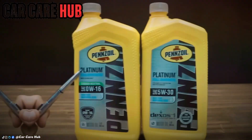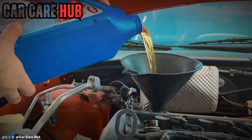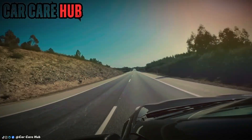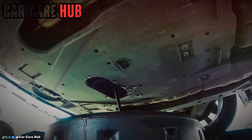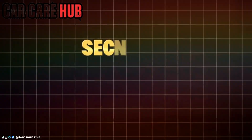In this video, you're going to see real lab reports, long-term wear data, and professional mechanic insight from a 300,000-mile oil test that stunned even experienced engineers. Stay until the end because I'll reveal which oils survived, which ones failed early, and the single maintenance habit that nearly doubled engine life.